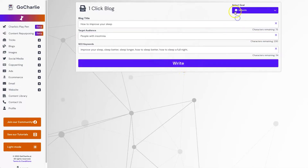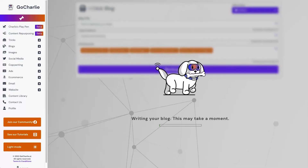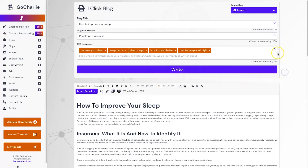I should also mention the Select Goal option at the top right — you can choose from inform, explain, curious, persuade, and entertain, depending on your tone of voice. I'm going to leave it on inform. I'm now going to time this to see how long it takes to generate.